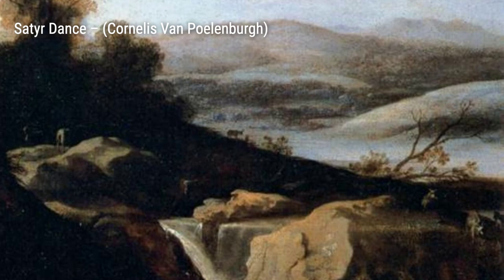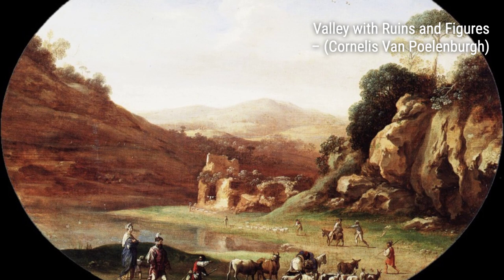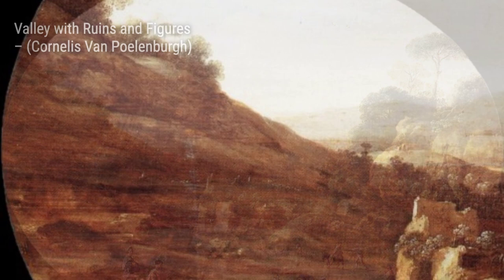Moving on to Landscape with Diana and Callisto. This artwork tells the story of the goddess Diana and her nymph companion Callisto. Polenburg's skillful use of light and shadow creates a sense of drama and mystery.